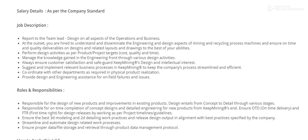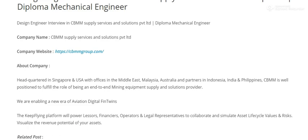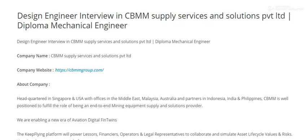Roles and responsibilities involve relevant hands-on experience. Office timings are from ten to five o'clock. Thank you for watching and all the best.